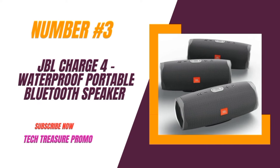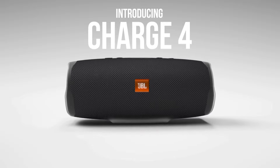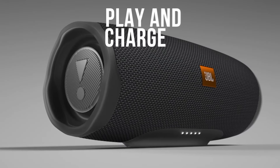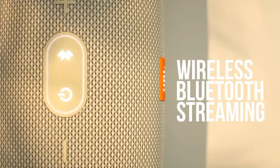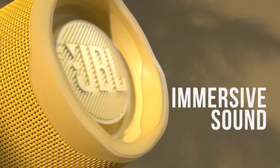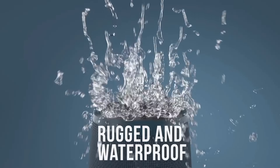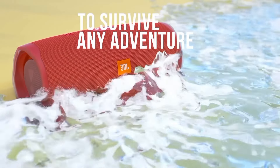Number 3: the JBL Charge 4, a waterproof portable Bluetooth speaker in sleek gray. Connect up to two smartphones or tablets wirelessly and take turns enjoying powerful, high-quality sound — perfect for sharing your favorite tunes with friends and family. With a built-in rechargeable 7500mAh battery, enjoy up to 20 hours of playtime.